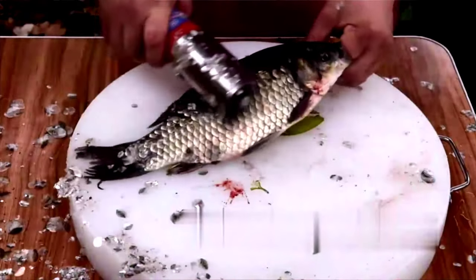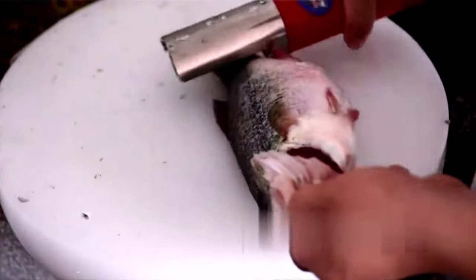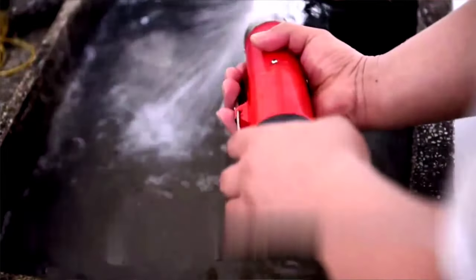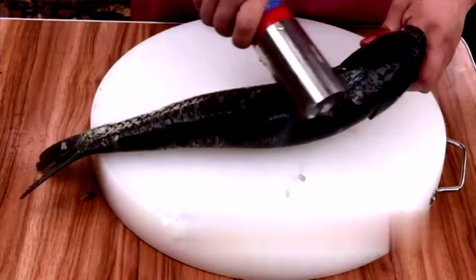Built-in rechargeable 16.8V, 4×2200mAh lithium battery — safe and durable. This electric fish scaler is waterproof with no electricity leakage, and the body is washable. Stable performance with a 7,000 RPM motor speed and 96-watt power.